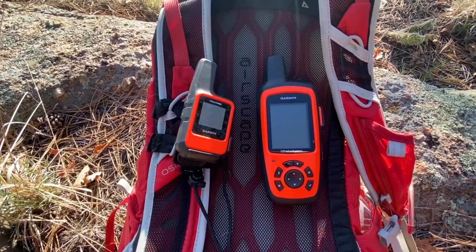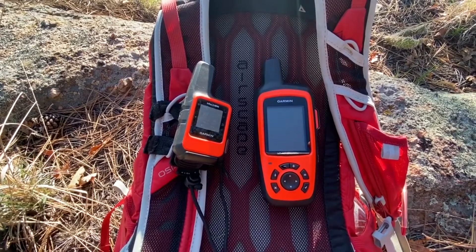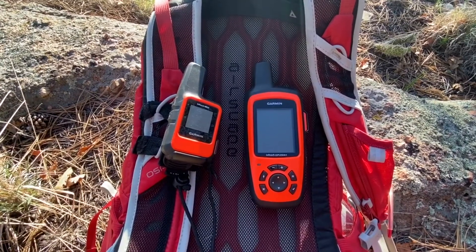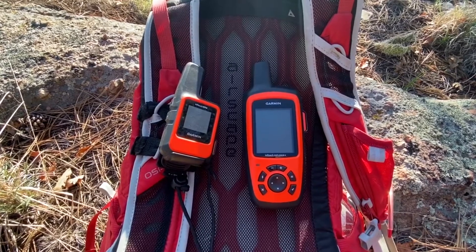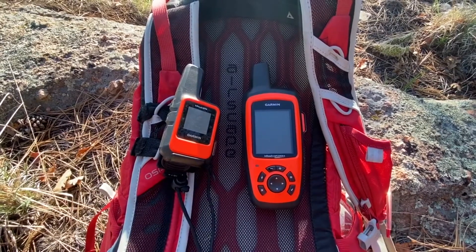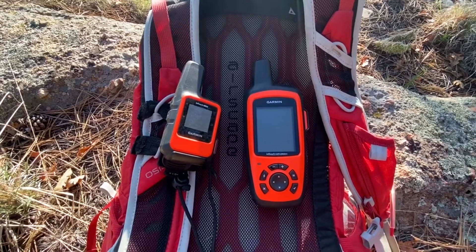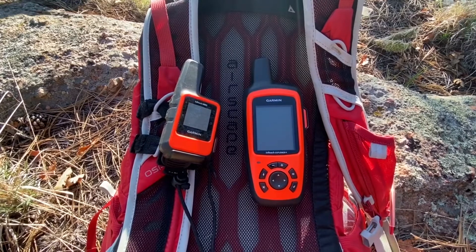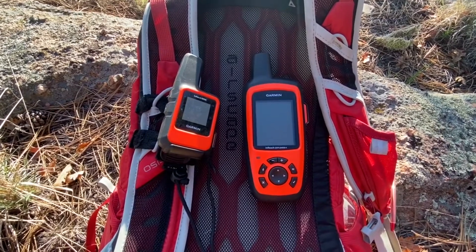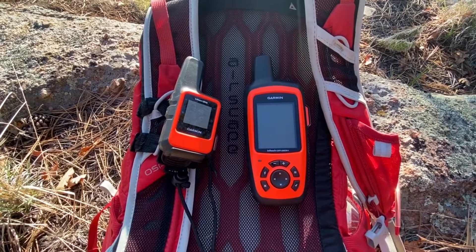Right now the Garmin inReach Explorer Plus is my son's and he syncs it to his cell phone. I'll be doing the same. I'm also going to be buying the Spot Global Hotspot and the bivy stick — they're both dumb devices unless you sync them with your cell phone, so you better have the ability to charge your phone multiple times when you're out, because I always lose charge within a day or day and a half when taking photos, videos, and using maps.